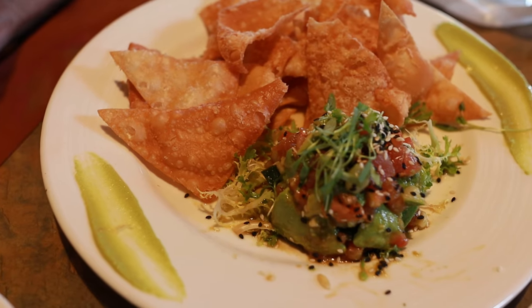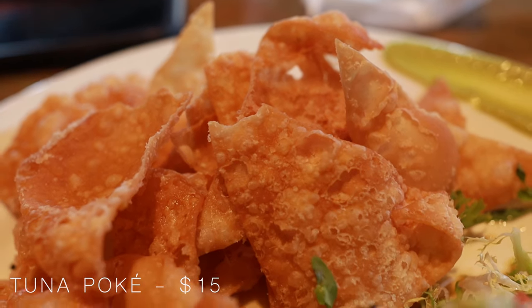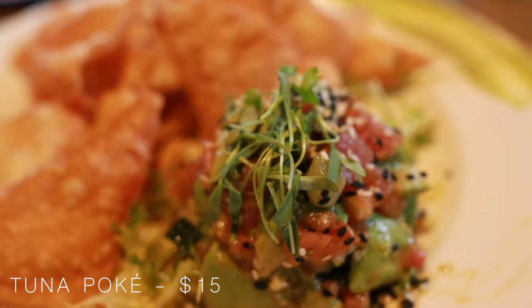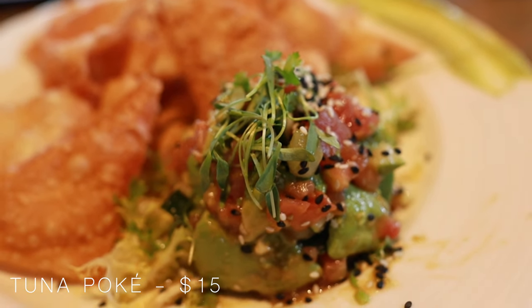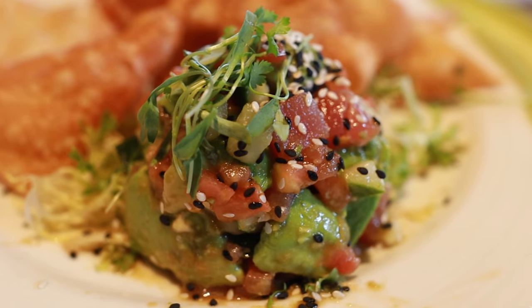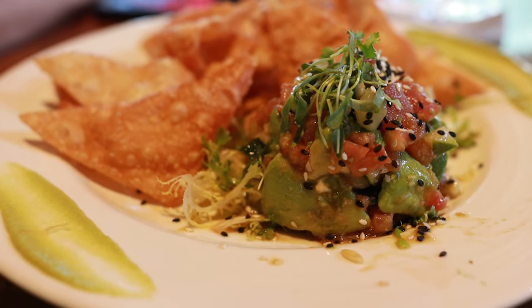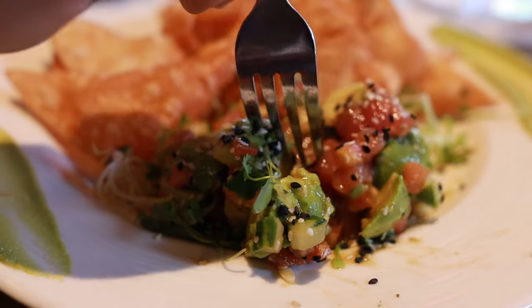The second appetizer we ordered was the tuna poke. The tuna poke is a sushi-grade ahi tuna marinated in soy garlic sauce, with frisée lettuce, scallions, tomatoes, avocado, wasabi, red onion, cucumber, and crispy nori chips with furikake seasoning.